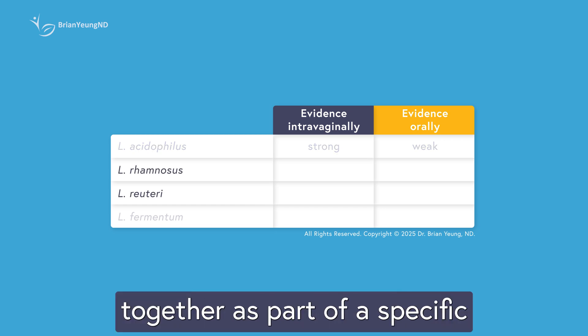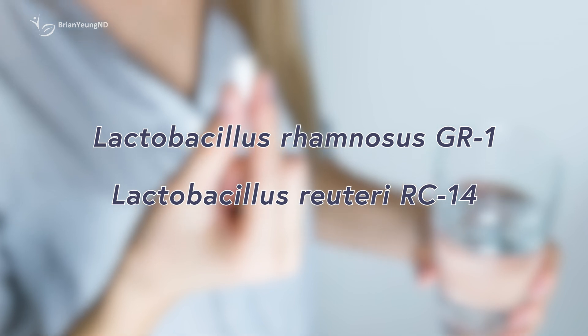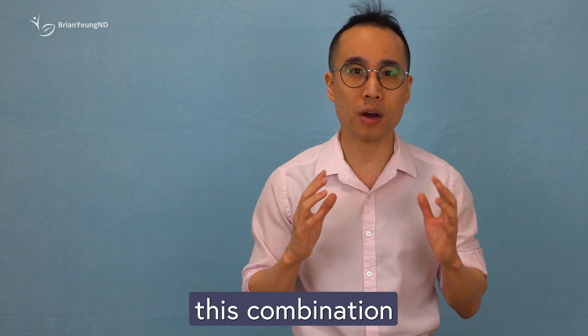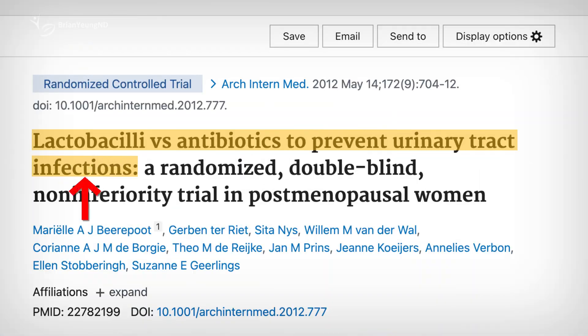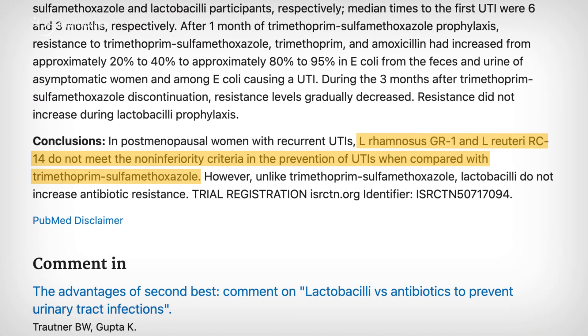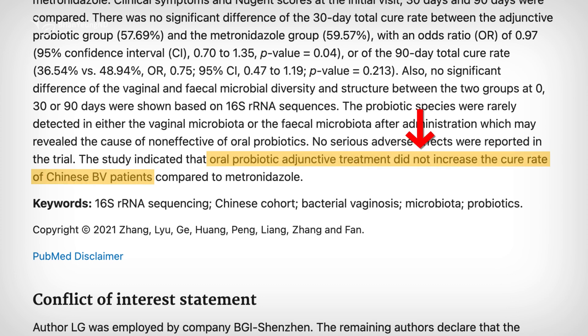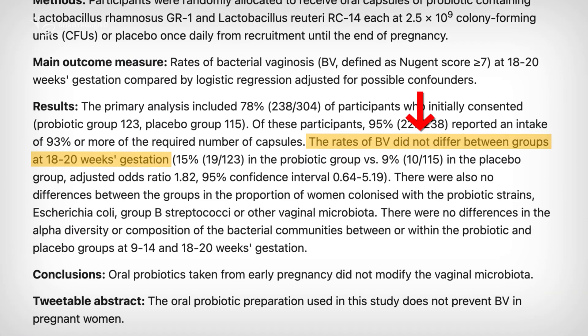Lactobacillus rhamnosus and Lactobacillus reuteri are often studied together as part of a specific probiotic combination: Lactobacillus rhamnosus GR1 and Lactobacillus reuteri RC14. Interestingly, this combo is usually taken orally. Some studies suggest this combination may help reduce the risk of urinary tract infections, or UTIs. For example, postmenopausal women who took it daily for a year had significantly fewer symptomatic UTIs. However, for BV, the research is less promising — studies show that this combo does not significantly alter vaginal microbiota, improve cure rates, or prevent recurrence. Similarly, pregnant women taking these probiotics didn't see any changes in BV rates or vaginal flora compared to placebo.